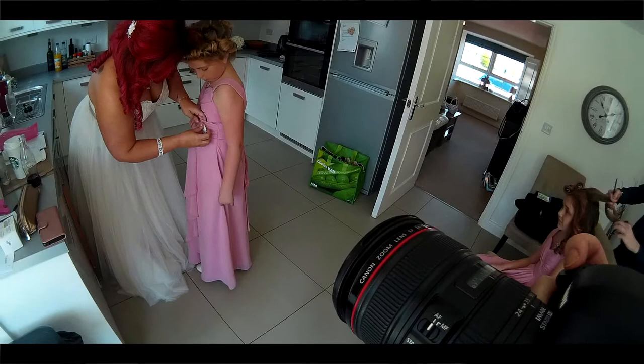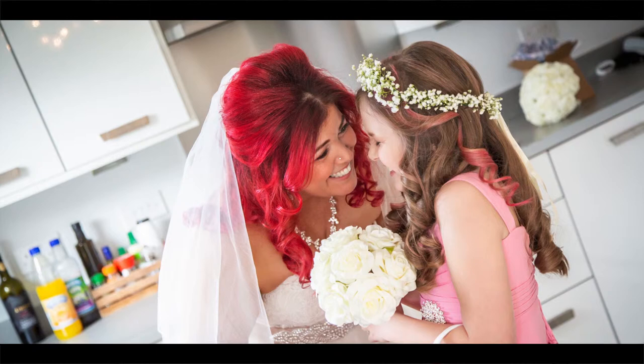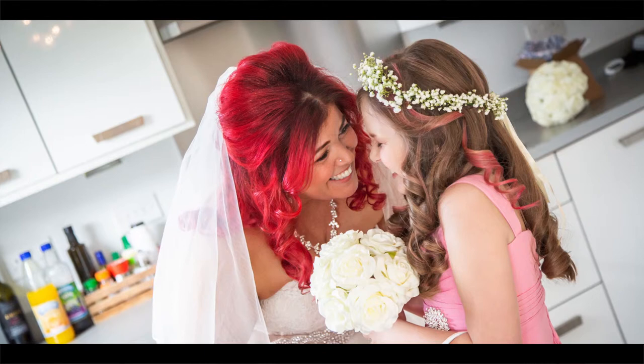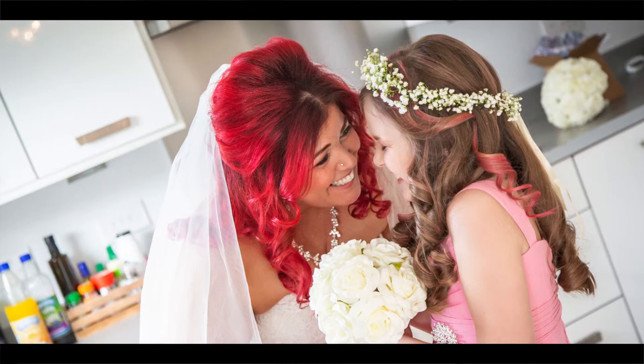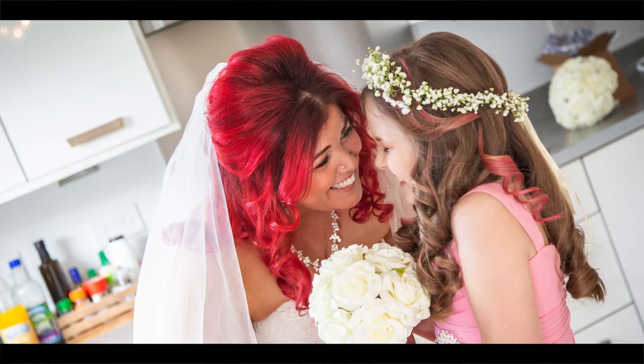When the bride and bridesmaids are all ready, I like to get them all together — especially if the bridesmaids are children of the bride. It's nice to have a unique mother-daughter moment and hopefully capture it so when they look back at these photos, they can remember it for the rest of their lives. My last couple of shots are devoted to the bride and the young bridesmaids. Please stick around for part two, and thank you for watching — don't forget to subscribe.